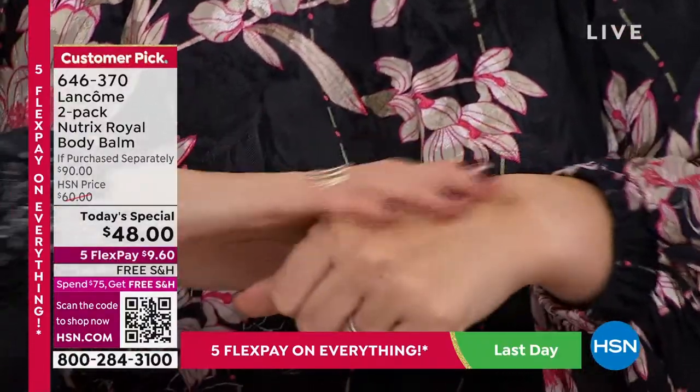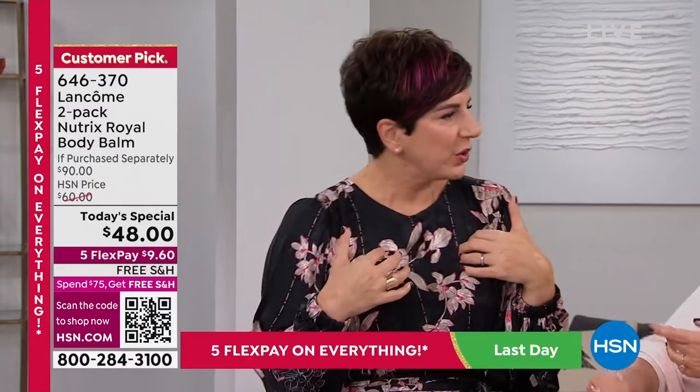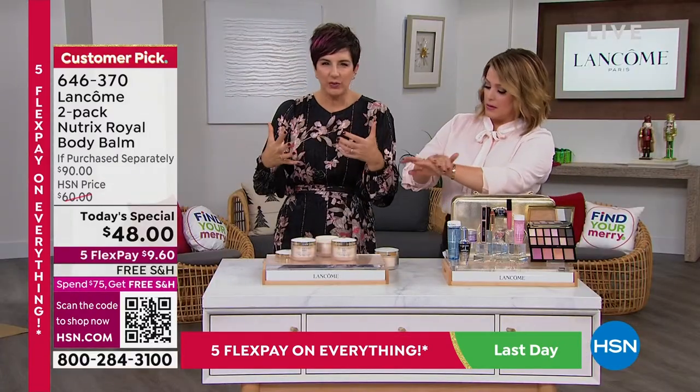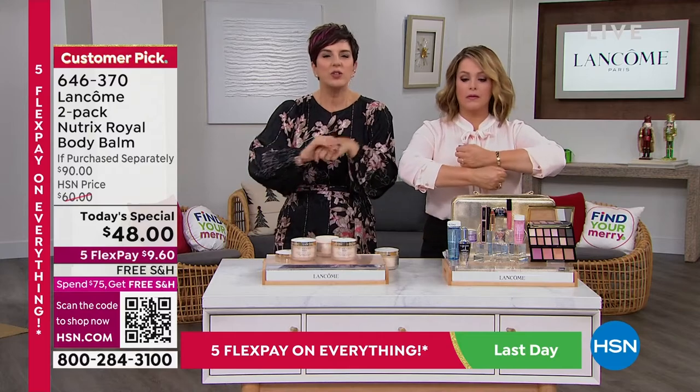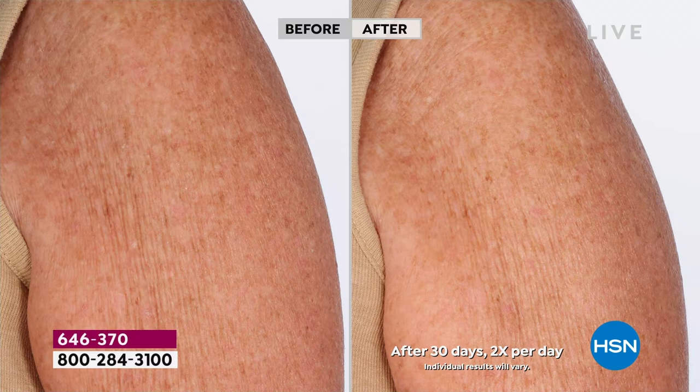I've had this happen to me with other body creams — by lunchtime I'm saying to myself, did I even put my lotion on? My skin doesn't feel like I even have lotion on anymore. This is going to give you 24 hours of hydration. This is going to blend into your skin effortlessly.